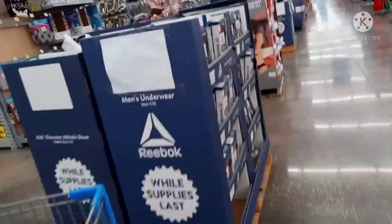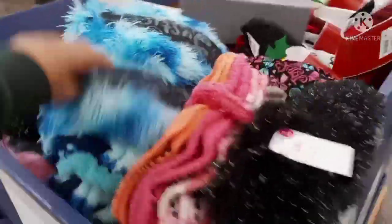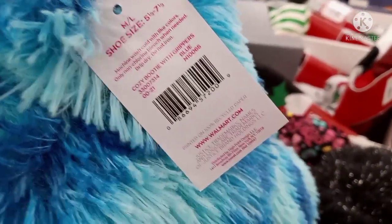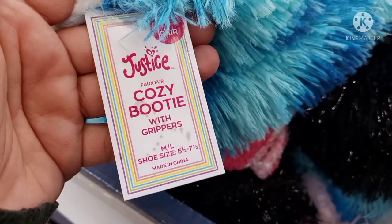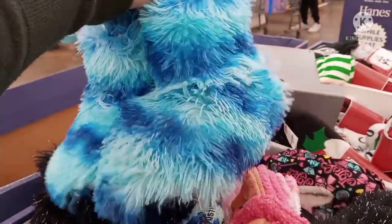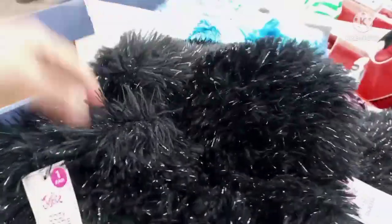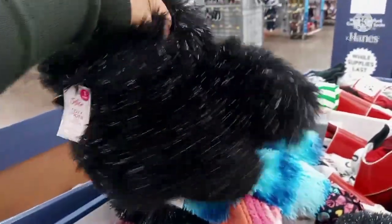They still have some of the Black Friday things. These were on Black Friday for five to seven dollars — this is the barcode. This is by Justice — a cozy bootie with grippers. This is what the bottom looks like. These are ringing up for $3. They also have these black ones and pink ones — super cute and cozy for $3.